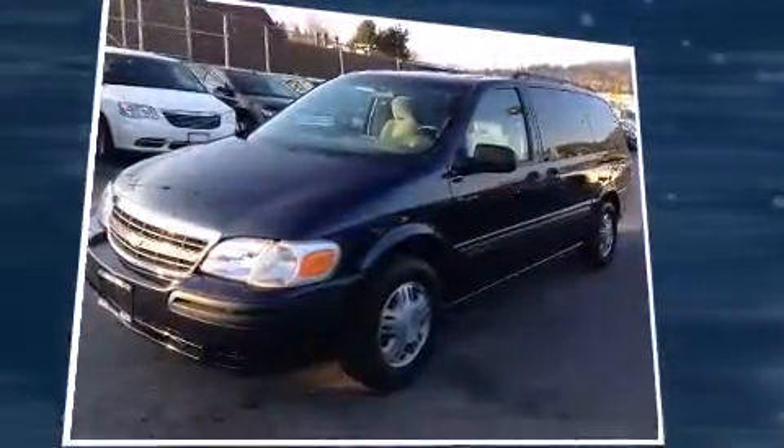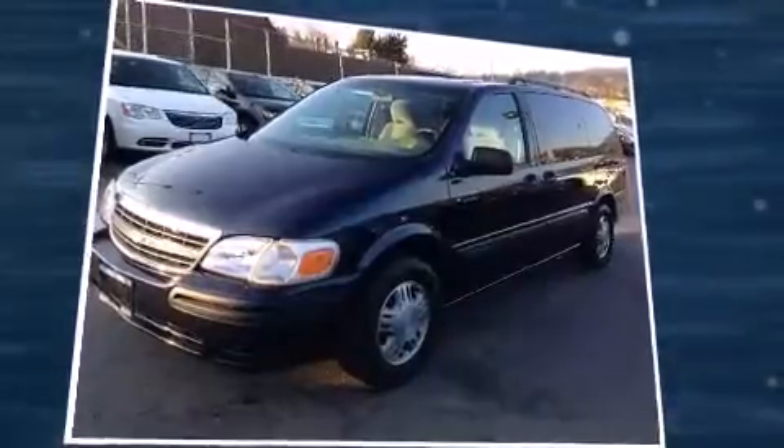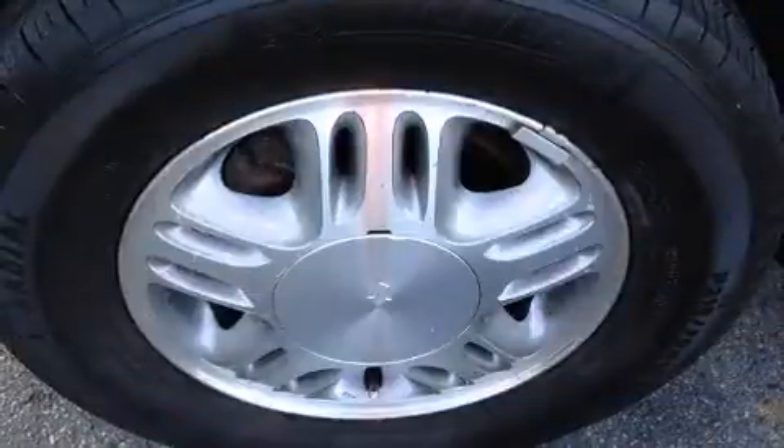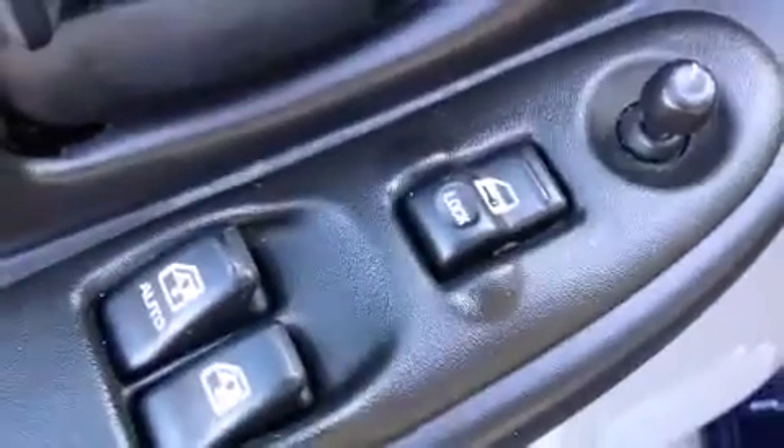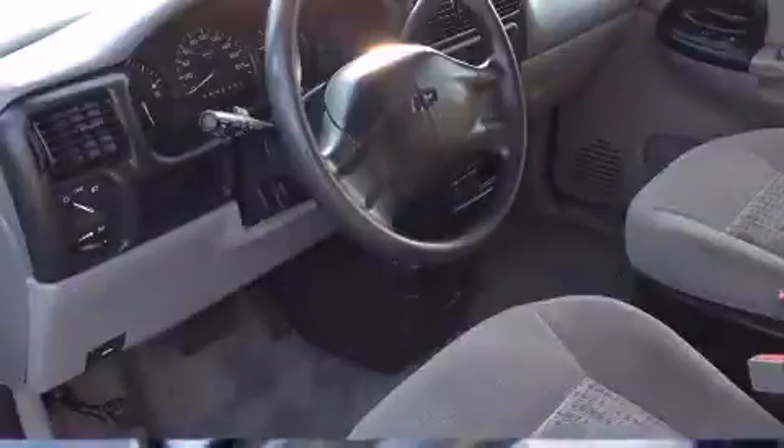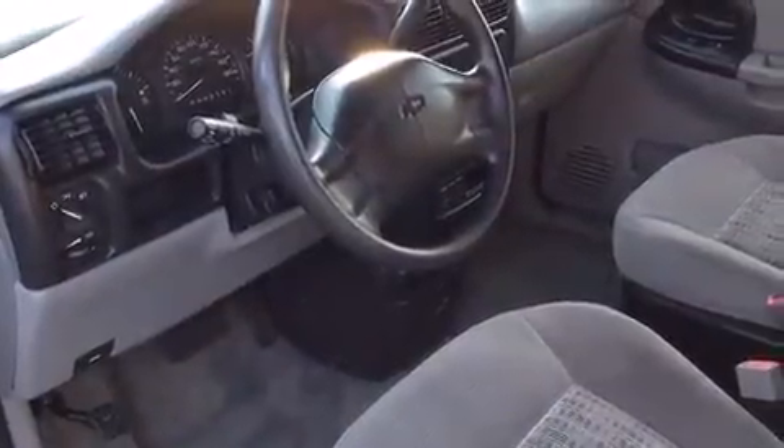Features include front and rear reading lights, one-touch window functionality, fully automatic headlights, power door mirrors, heated door mirrors, remote keyless entry, and a split folding rear seat. Storage solutions are integrated throughout the interior, demonstrating thoughtful attention to detail.